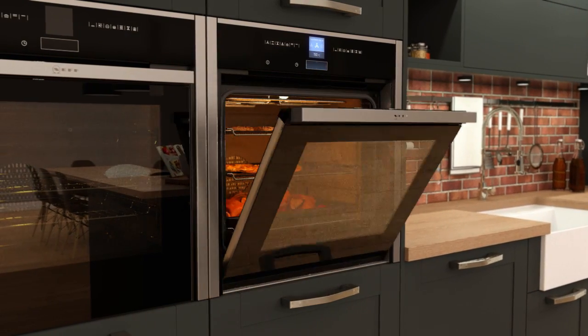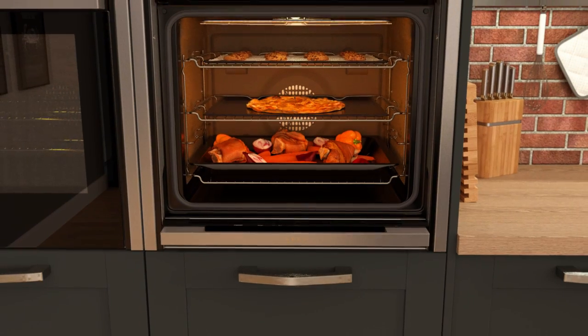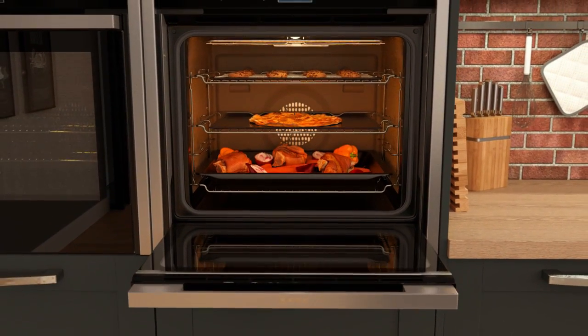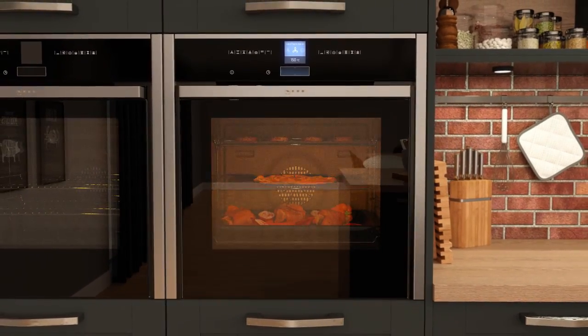Open the door with ease using the specially designed rotating handle, and the door will tuck beneath the oven. This helps to keep you safe in your kitchen, is a stunning showpiece, and gives you full access to your meals for incredibly flexible cooking.